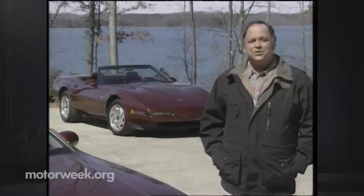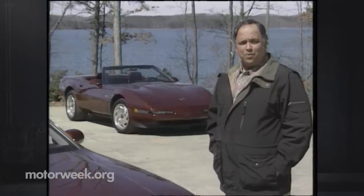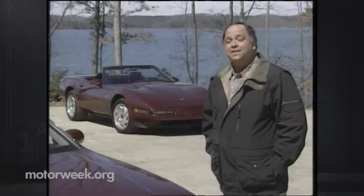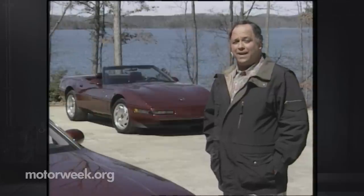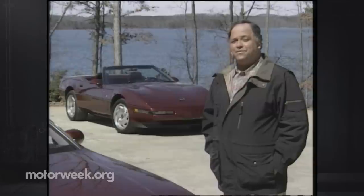In the world of the Chevrolet Corvette, the name Reeves Calloway holds a special meaning. Mr. Calloway has long been known for turning Chevy's already formidable Corvettes into limited edition turbocharged express trains. So many of us were surprised to find that the latest Corvette to wear the Calloway name does without the turbocharging that made these cars famous.